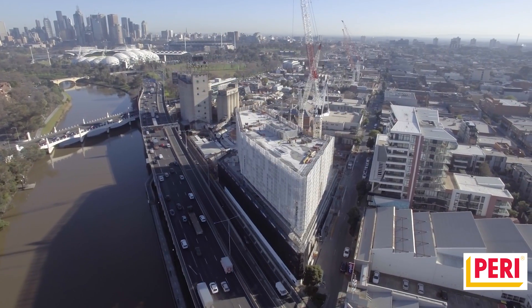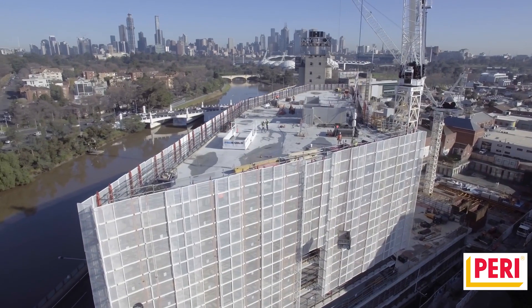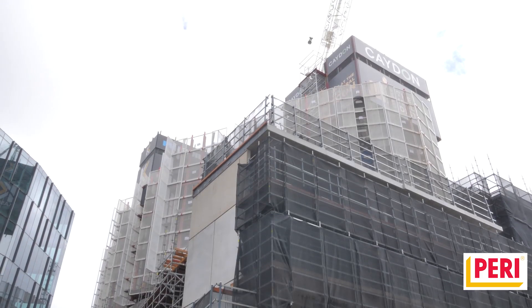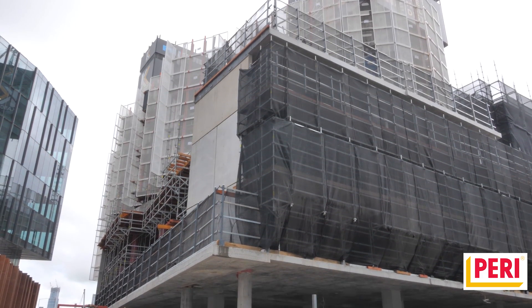My name is Nick DeLuca from CassCorp. I'm a site supervisor here. We're on the Malt District project, which is stage one at the moment. The PERI products bring reliability, safety — they're very cost-effective, so our goal is to reduce the labour component of the project. Bringing PERI in helps us do that.